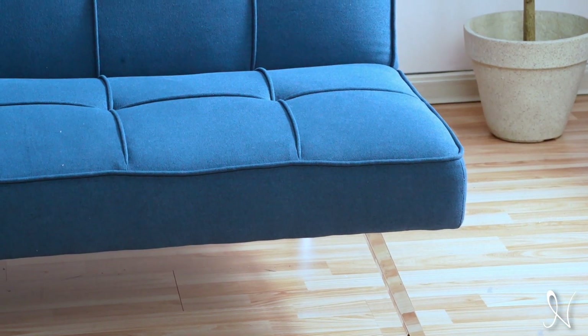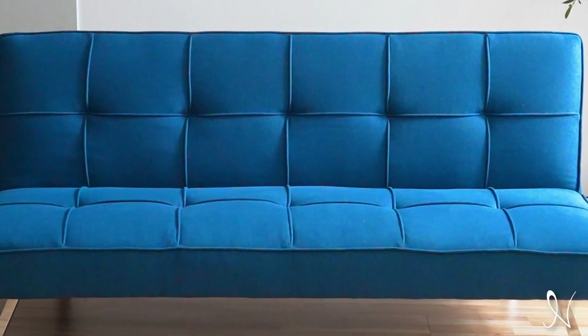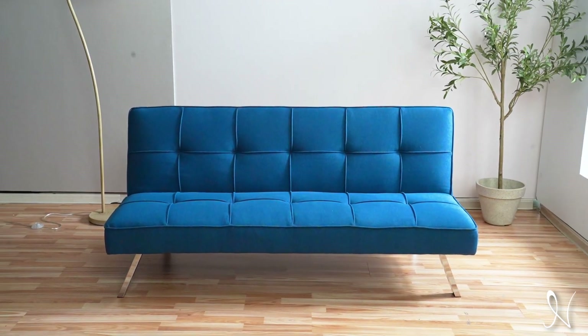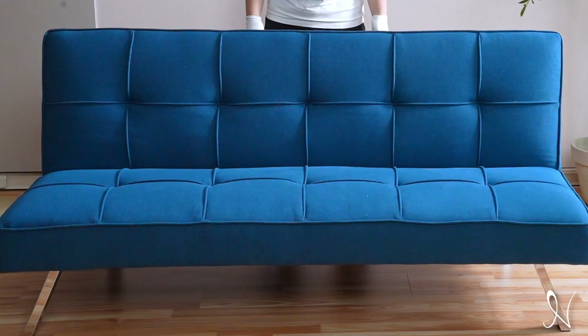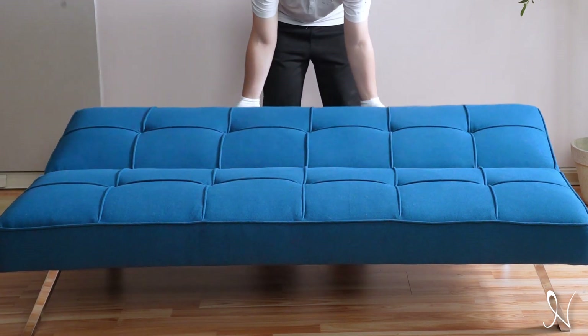This futon, with its sleek metal legs, subtle piping details, and modern design, has the power to transform any space into something truly amazing. With Madison's easy setup, you no longer need to worry about accommodating overnight guests. This armless futon converts into a comfortable and spacious bed in one easy step.